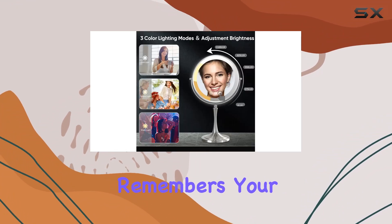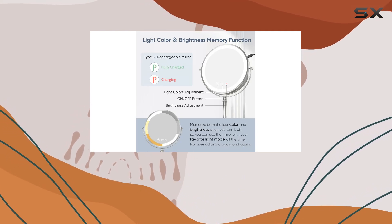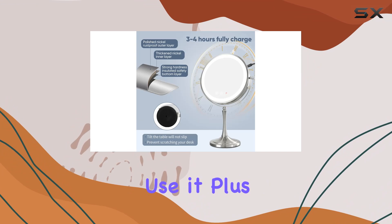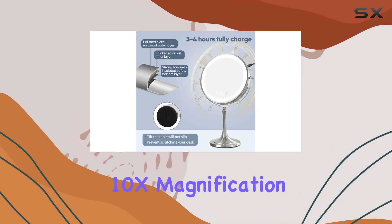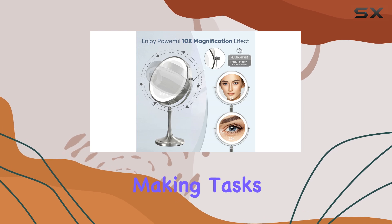And the best part — this mirror remembers your preferred color and brightness settings, so you don't have to fiddle with adjustments every time you use it. Plus, with 1x and 10x magnification options, every tiny detail of your makeup is crystal clear.